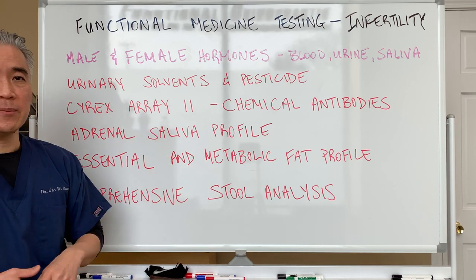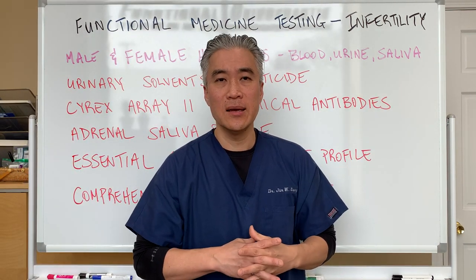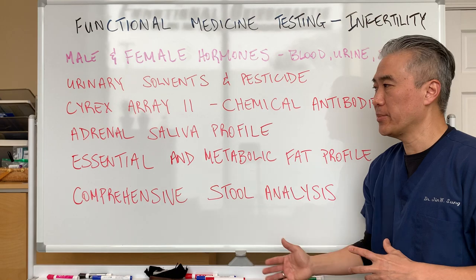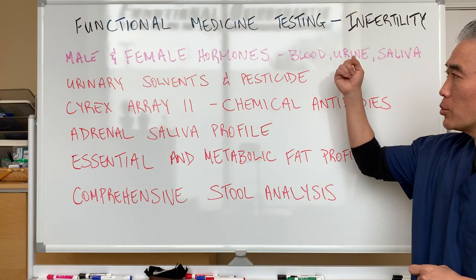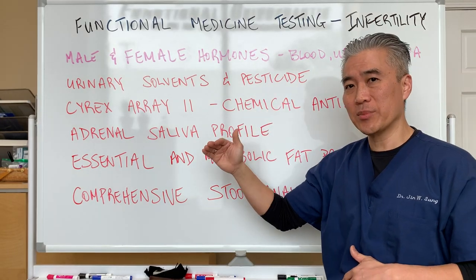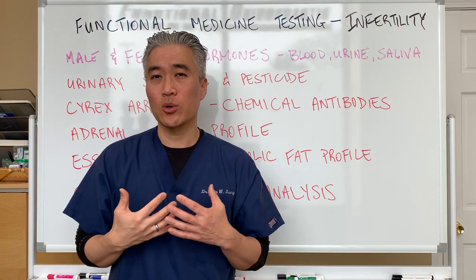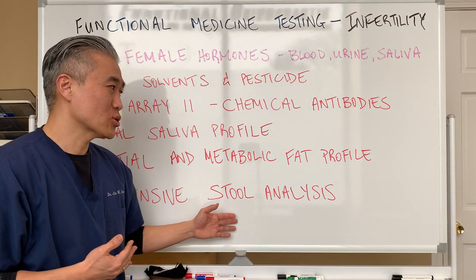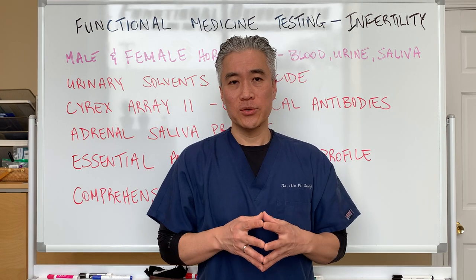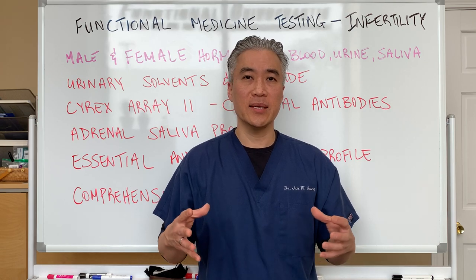So when we have a patient who comes in and they've already gone through the medical route and done a bunch of different tests and still have a problem getting pregnant, we start to look at this type of panel. We're looking at hormone pathways in the blood, saliva, or urine. We're looking for chemicals, antibodies to chemicals, then looking at adrenal stress and cortisol patterns. We're also looking at stool analysis for the gut microbiome. So if you want to truly dig deep into the underlying mechanisms, then we can do these tests.